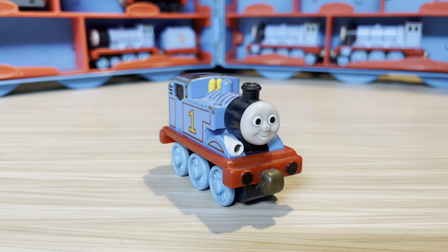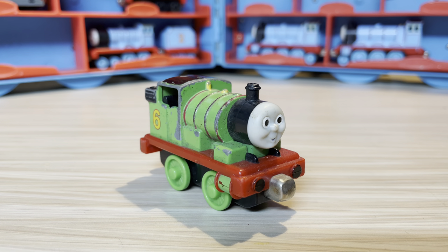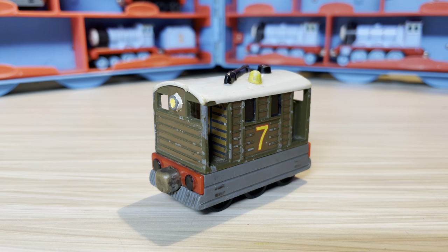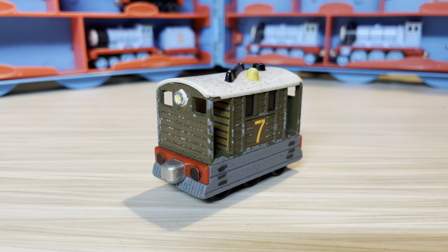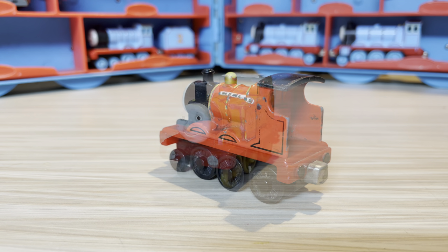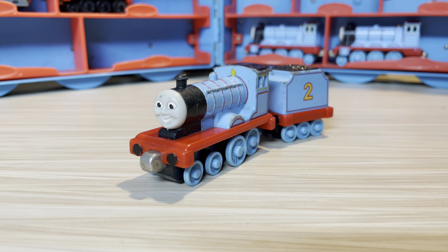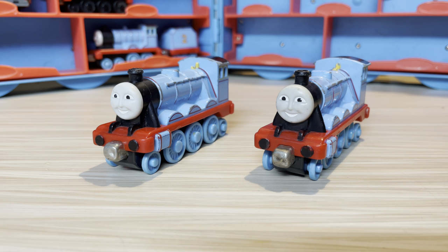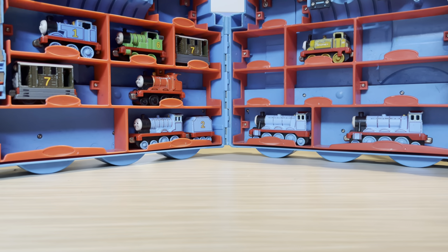Now it's time for the big one — my take-alongs. Here we have Thomas, a black covered Toby which I believe was in the Steamworks set, James with no tender, Stepney, Edward, and finally two Gordons with no tenders. And with that we've covered all the take-alongs I have.